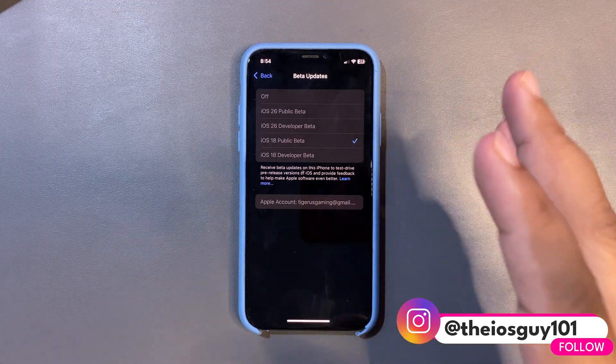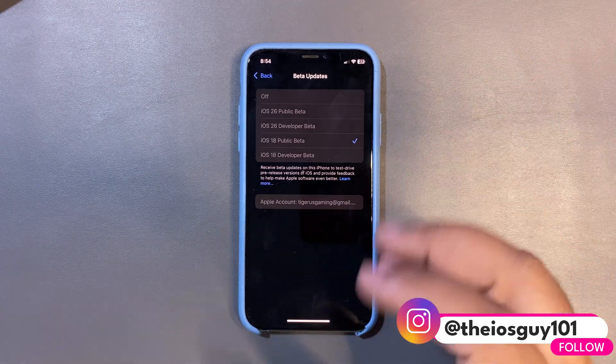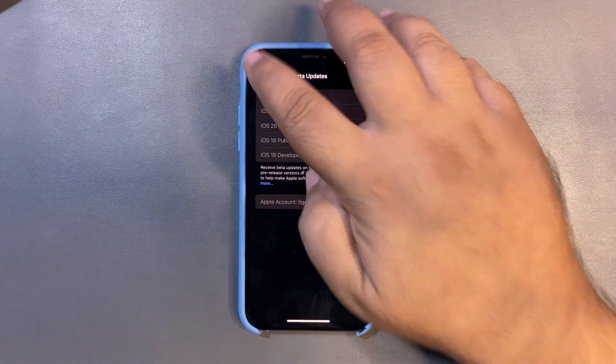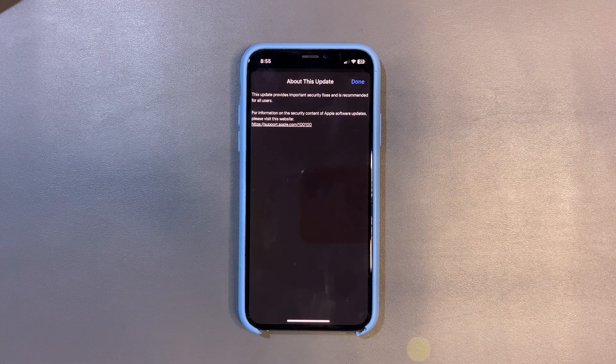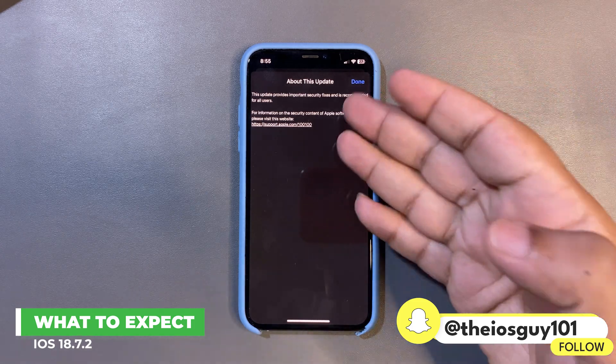You may need to wait a few hours, I think, because I believe we are getting this update very soon. I will talk about the release date, but first I want to talk about what we can expect from this update.